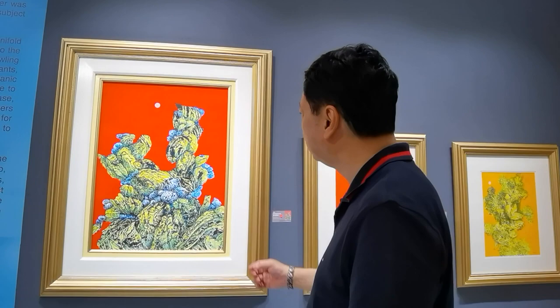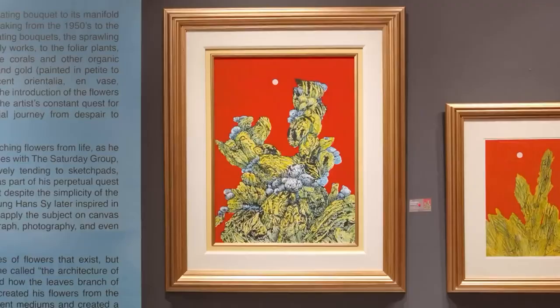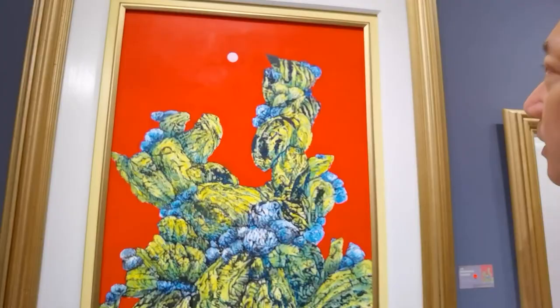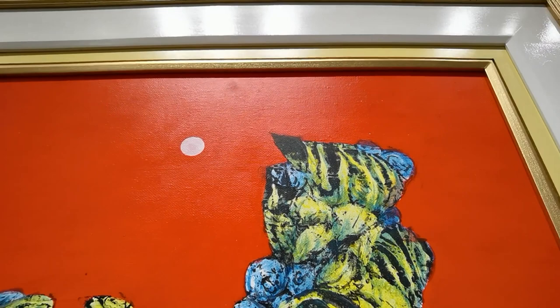There are some pieces here on critical paper — canvas that was used on paper. You can see here the classic moon up there. It's normal that you see a moon in a painting by Mr. Sansok.